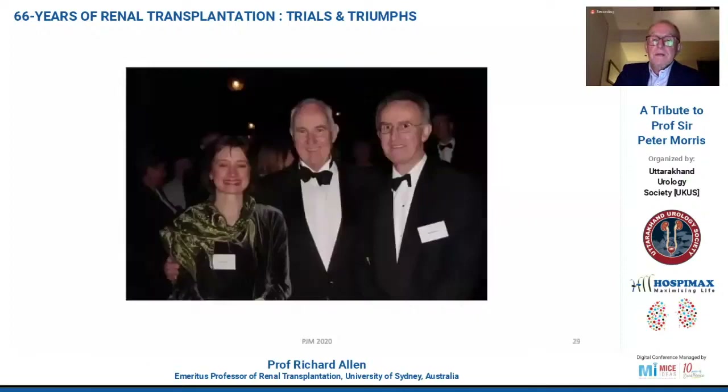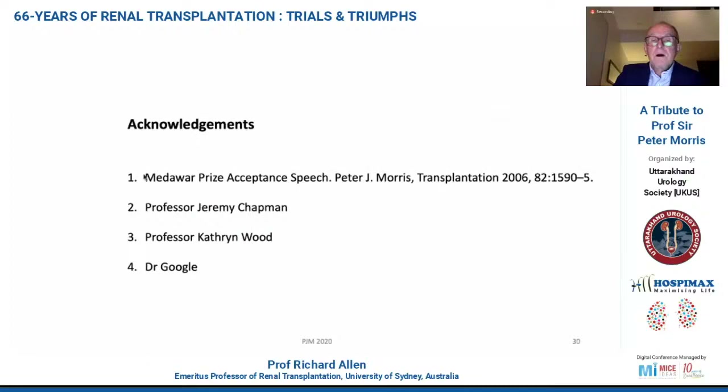Finally, some personal notes about Peter. I think he's just the most fabulous man. If you went to Oxford and worked there, you felt like you were part of his big Oxford family. He has a very strong family life of his own, but everybody who has been there seems to know Peter well — he knows you. It's amazing how many people he knows by name and can even tell you what their children are up to. Quite an extraordinary man. I'd like to acknowledge Peter Morris himself — a lot of the information I've got has come from his Medawar Prize acceptance speech, published in Transplantation in 2006 — and acknowledgements and discussions I had with Jeremy Chapman, Catherine Wood, and a lot of help from Dr. Google with the pictures. Thanks very much.